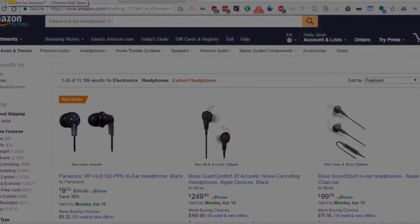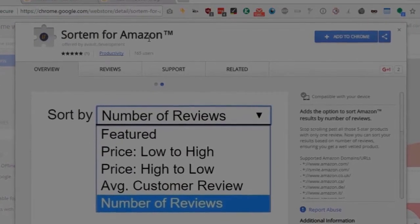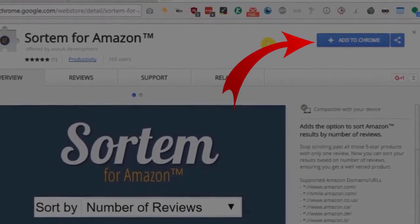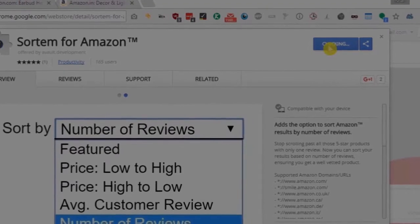For this, I will use a free Chrome extension called SortM for Amazon. I will leave a link to this extension in the description of the video. Go to the page of this extension and then add it to Chrome by clicking on the Add to Chrome button. Soon this extension will get added to your Chrome browser.